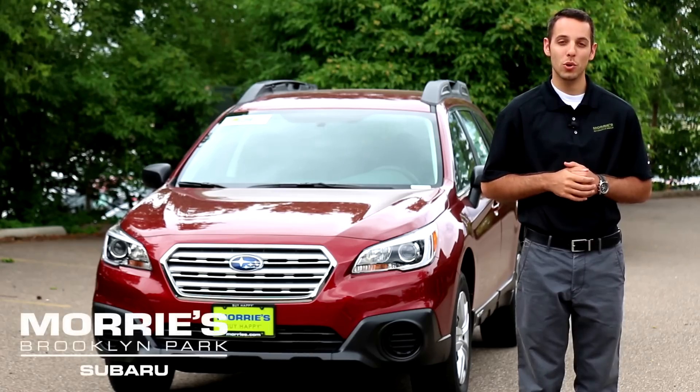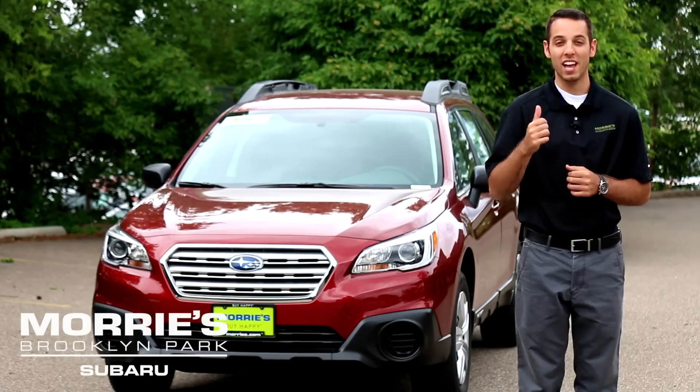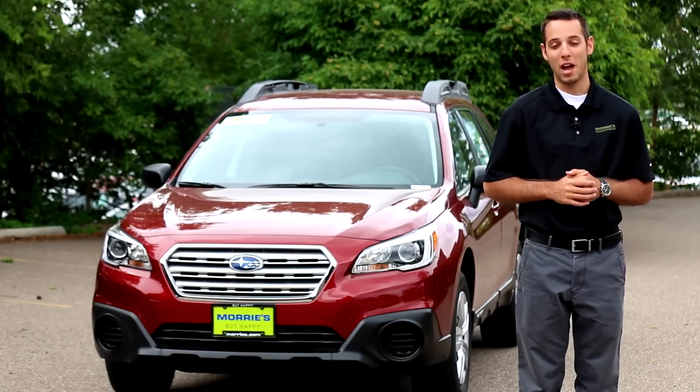We're out here today from Mori Subaru, and what we'd like to do is introduce the exterior features on the new 2015 Subaru Outback.